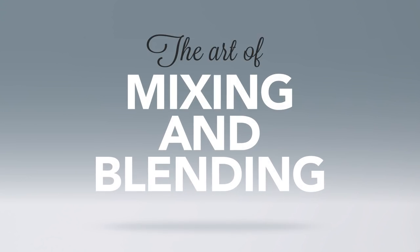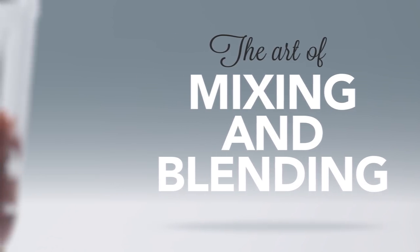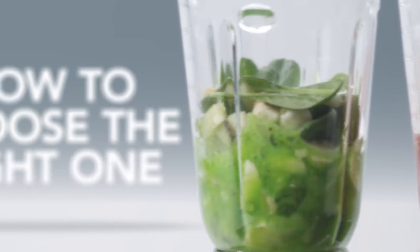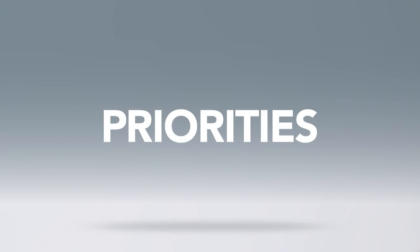Mixing and blending are key processes for turning your ingredients into delicious food products. It sounds simple, but there are so many different ways of doing it. How do you choose the right one? Of course, it depends what you want to make and your priorities.